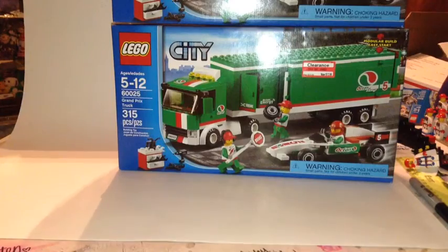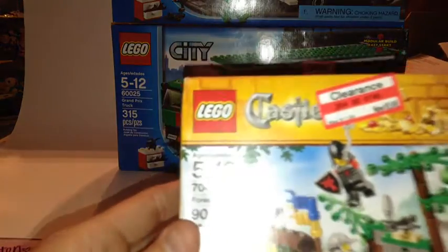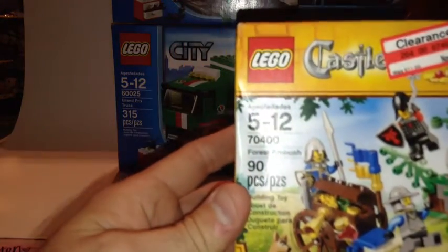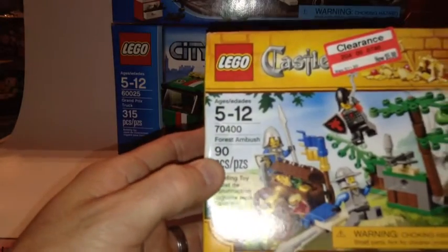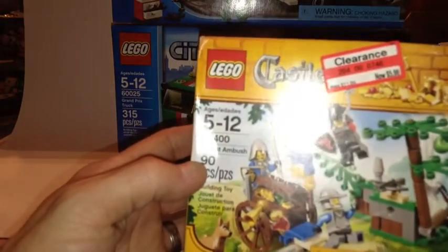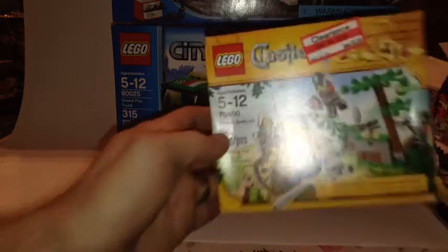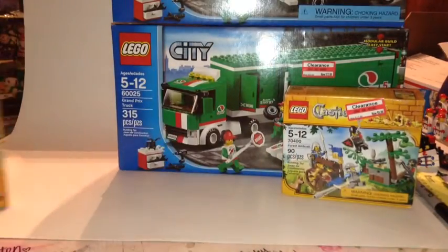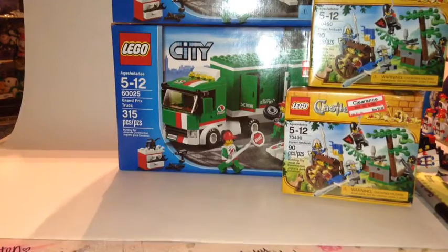The next set I got was one to part out: set 70400, Forest Ambush. Regular $11.99, half off at $5.98. It's kind of a castle battle pack — it's got four minifigures and those tree leaves that do really well in a BrickLink store. They had two of those so I picked both up.